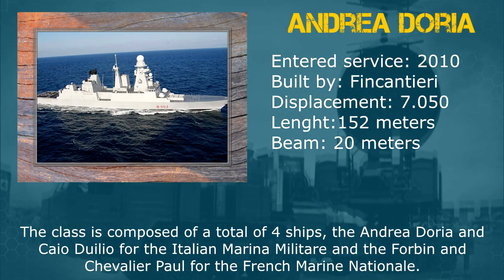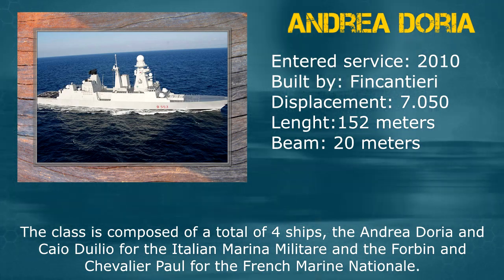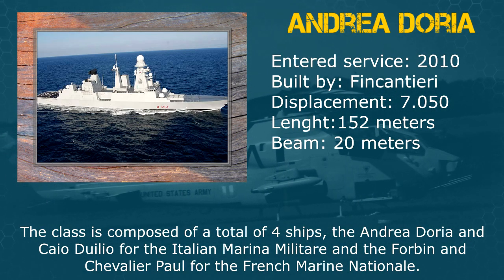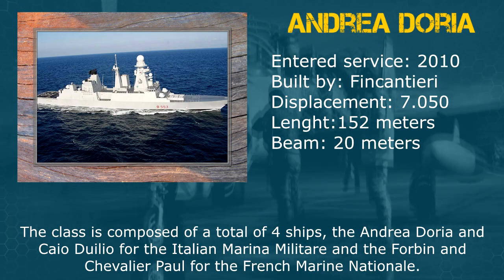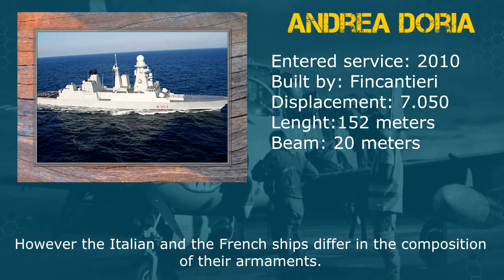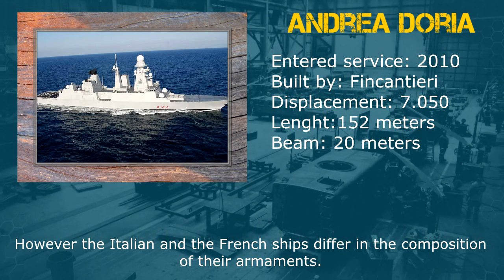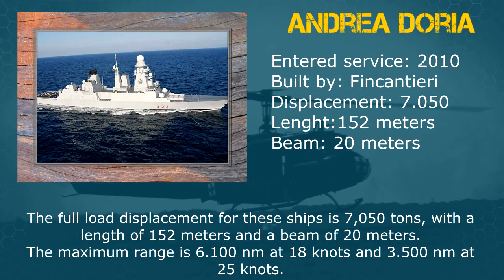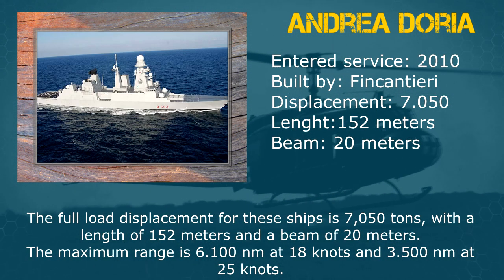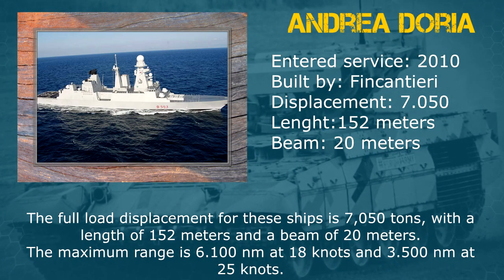The class is composed of a total of four ships: the Andrea Doria and Cayo Duilio for the Italian Marina Militare, and the Forbens and Chevalier Paul for the French Marine Nationale. However, the Italian and French ships differ in the composition of their armaments. The full load displacement for these ships is 7,050 tons with a length of 152 meters and a beam of 20 meters.